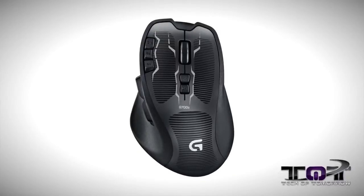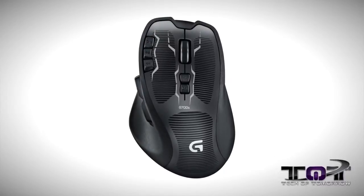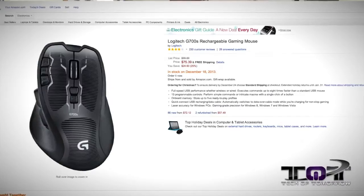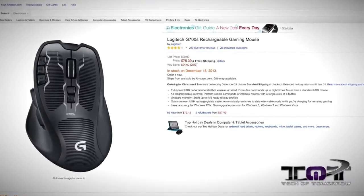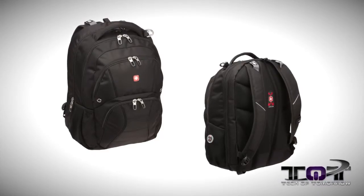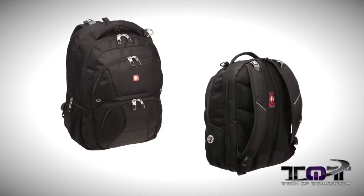A lot of storage stuff here — I didn't actually notice that, I guess we wanted to store stuff this year. Next up, the Logitech G700S rechargeable gaming mouse. This one was regularly $100, now on sale for $75. It's a really good mouse, has a lot of cool features, quite popular, and a lot of people like it. So if you're looking for that type of gear, you've got it.